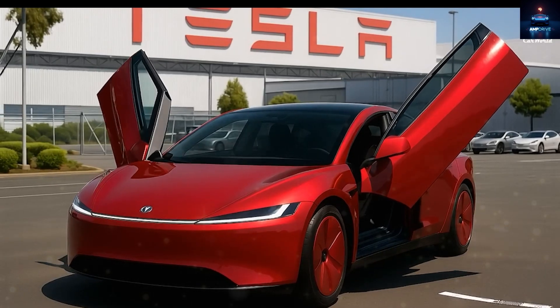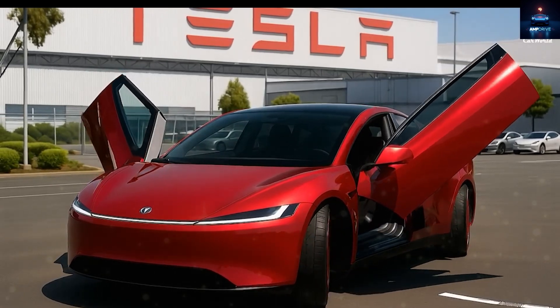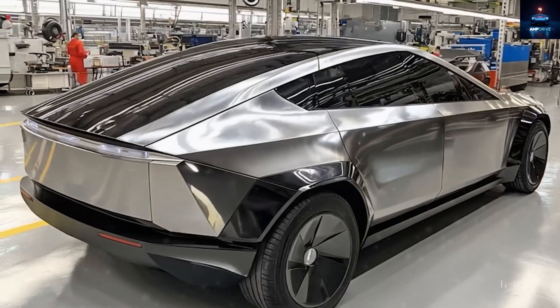Welcome to Amp Drive. Today we're exploring Tesla's game-changing $25,000 Model 2.